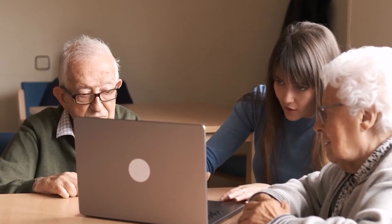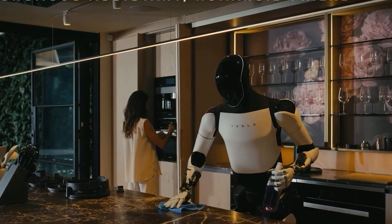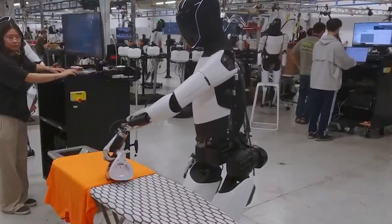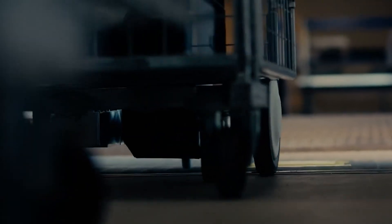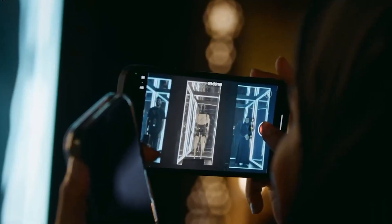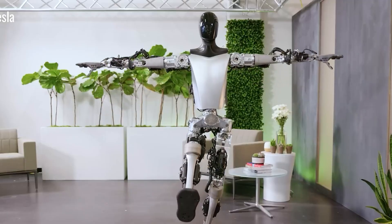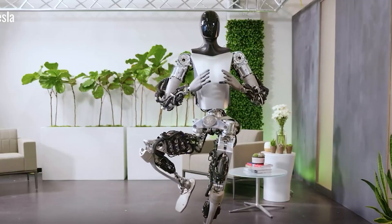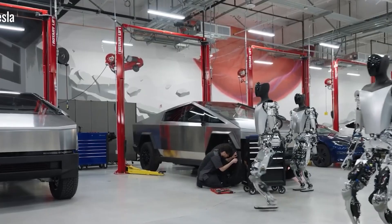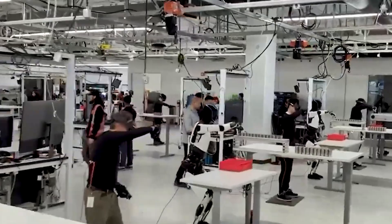But Optimus isn't limited to industrial use — it's also being designed for household tasks. In Tesla's promotional videos, Optimus is shown performing chores like cooking, cleaning, and serving drinks. Because it learns through video examples, Optimus can easily adapt to a variety of home tasks, whether it's drawing the curtains, preparing a simple meal, or tidying up a room. Elon Musk has called Optimus one of Tesla's most revolutionary products, potentially even more significant than its vehicles.